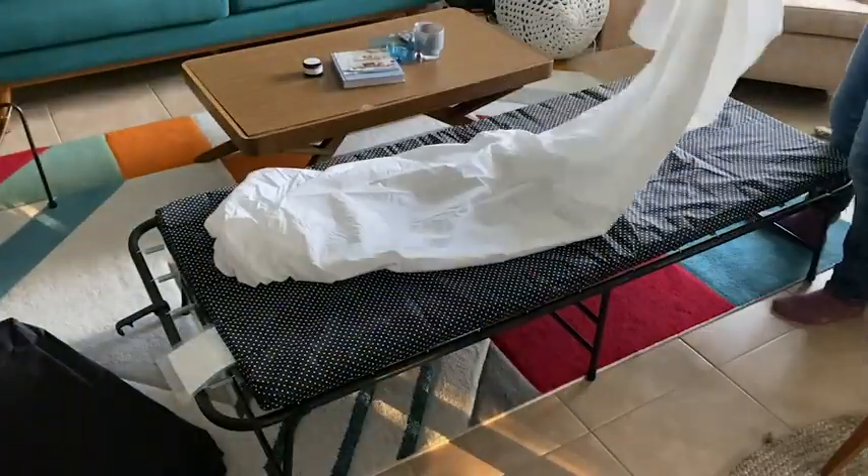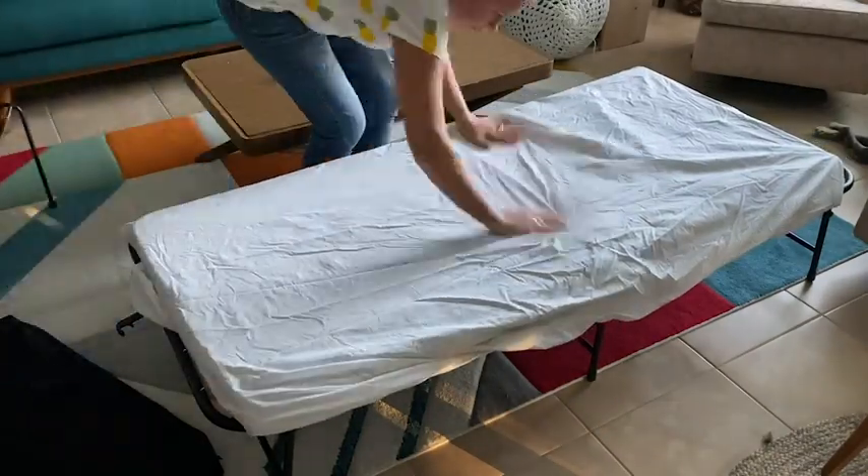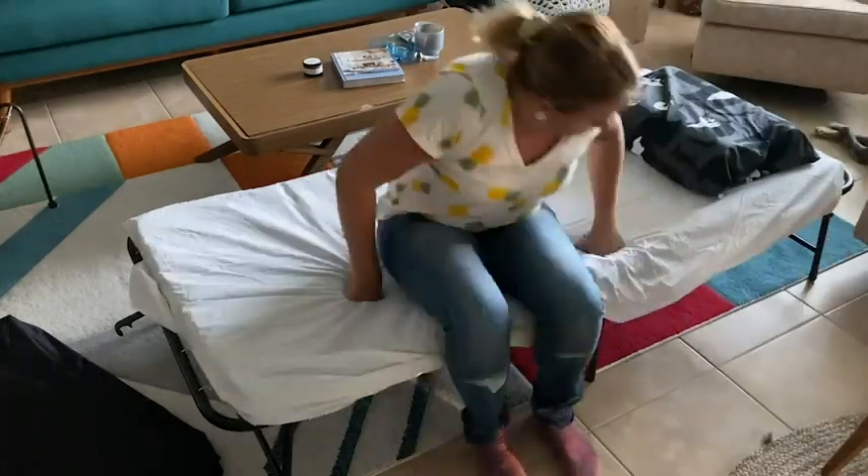Even though the mattress is not very thick, it's comfortable enough to sleep on, and the bed itself has some flexibility on the structure, making the bed feel like a normal thicker bed.